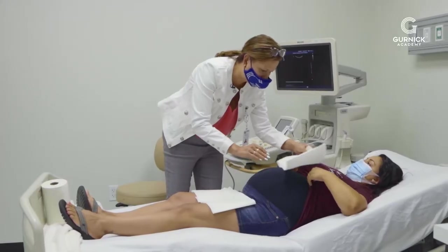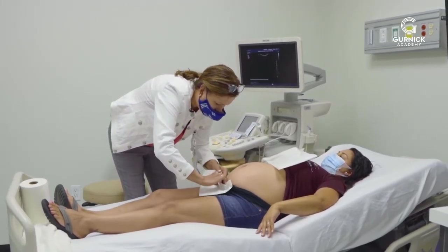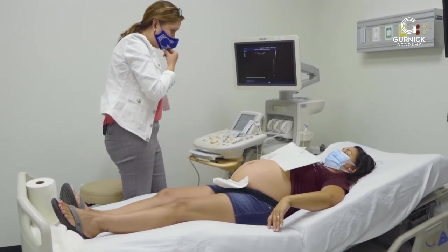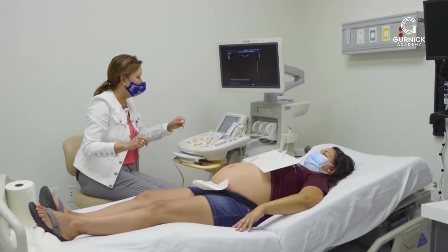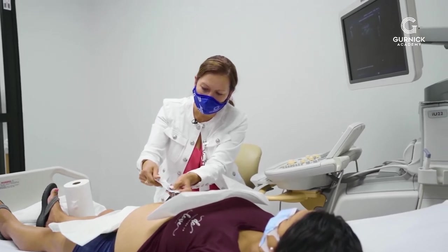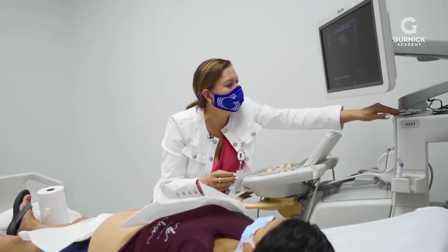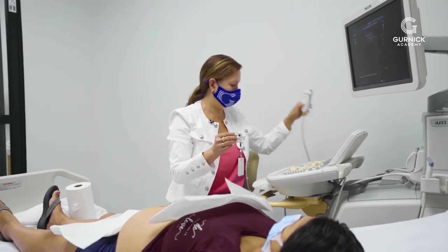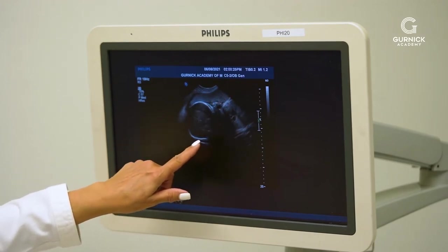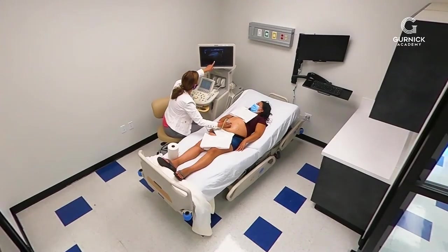Anna, have you had obstetric ultrasounds before? Yes. Okay, so we're just gonna take a look and see how baby's doing. I'm just gonna protect your clothing from the gel. Are you comfortable? Is there anything I can do to make you more comfortable? Okay, so I'm just gonna put some gel on your tummy — might be a little bit cold, and it's gonna allow me to see the baby. So right here we see the baby's head, and it's up at the top of your belly, and here all this spongy stuff is the placenta.